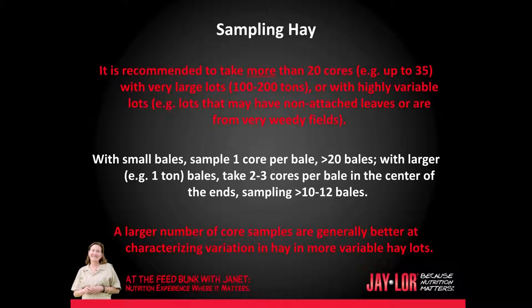For example, lots that may have non-attached leaves or are from very weedy fields. With small bales, sample one core per bale, at least 20 bales. With larger one-ton bales, take two to three cores per bale in the center of the ends, sampling between 10 to 12 bales. A larger number of core samples is generally better at characterizing variation in hay and more variable hay lots.